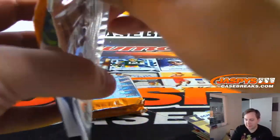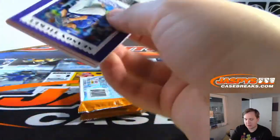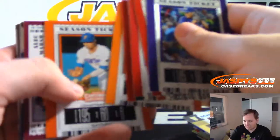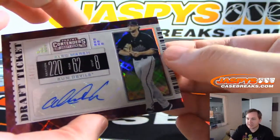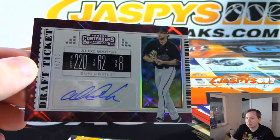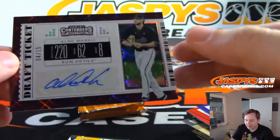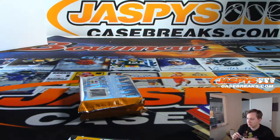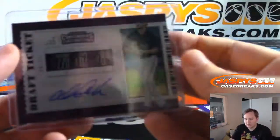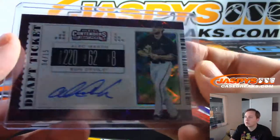Halfway through, next pack. We got from ASU — Alex Marsh, 4 of 15. Nice numbered auto there, 4 out of 15.